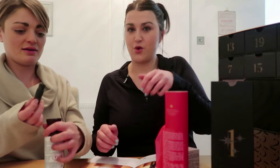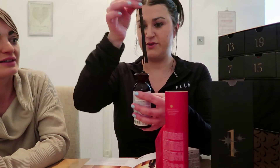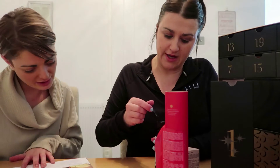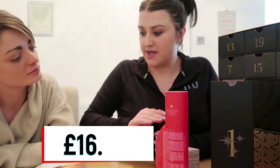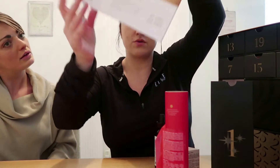Oh, that wasn't easy to open. That is nice! It's the Ritual of Ayurveda. You just put the six sticks in there and then it makes the room smell nice. If you were to buy it, it is worth £16.50. In the book there are QR codes so if you want to go straight and purchase the item, you can scan it.